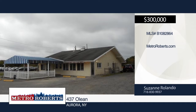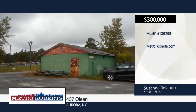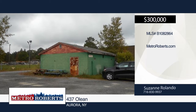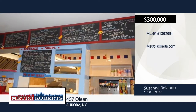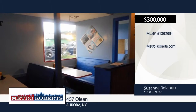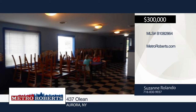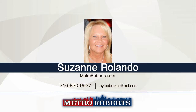Check out these two freestanding buildings in East Aurora — this was formerly Chet's Doghouse. Building one is approximately 2,000 square feet and building two is approximately 624 square feet. It sits on a lot that's approximately 65 by 275 feet. The building could be used for a restaurant, retail, or offices — the possibilities are endless. For more information and to schedule a showing, contact Suzanne Rolando.